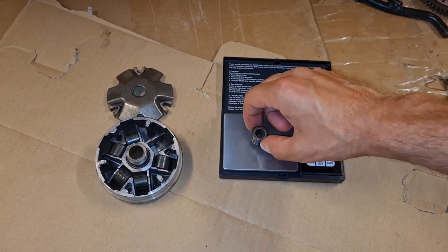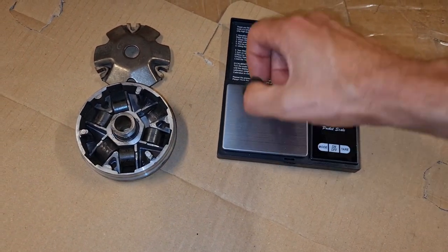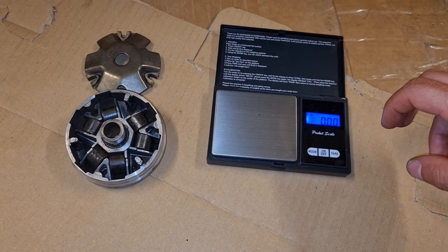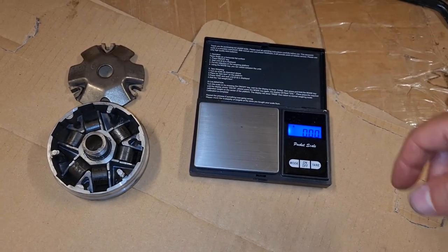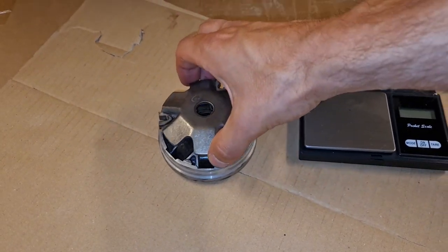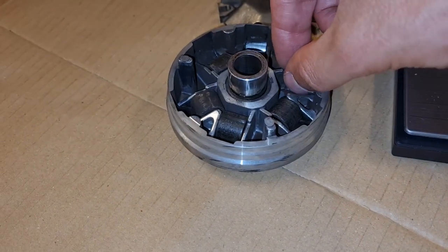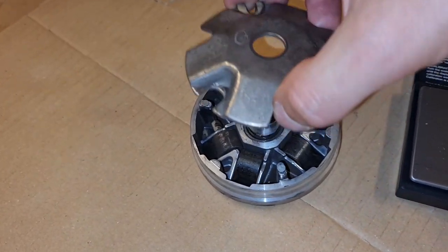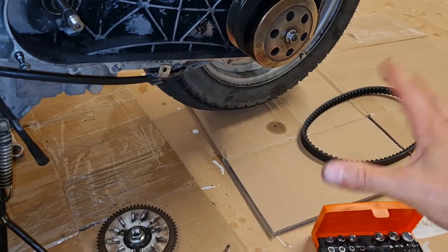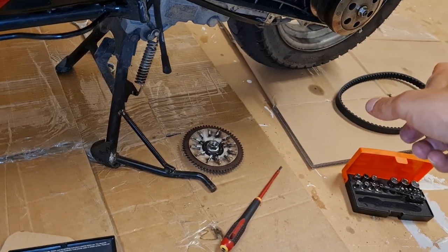So let's check the weight - 6.5 grams. I believe that's the original. Some say you can use 5 gram weights to get better acceleration and hopefully keep the top speed, but this is the original 6.5. For those who are new to this: when this is spinning fast, the weights fling out and push upwards - when they push against this, it pushes against the wall there, and therefore the driving rim will be pushed out since it gets tighter in the middle. That's how the CVT system works.